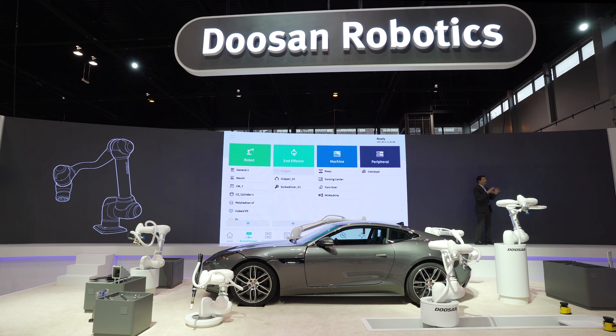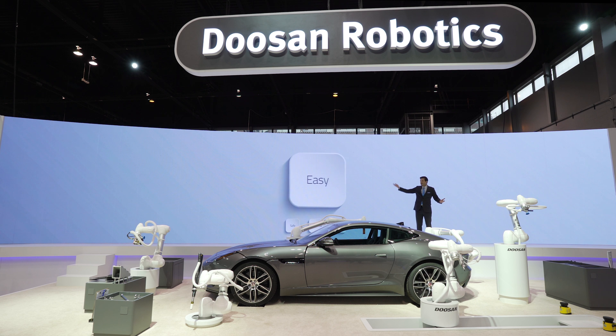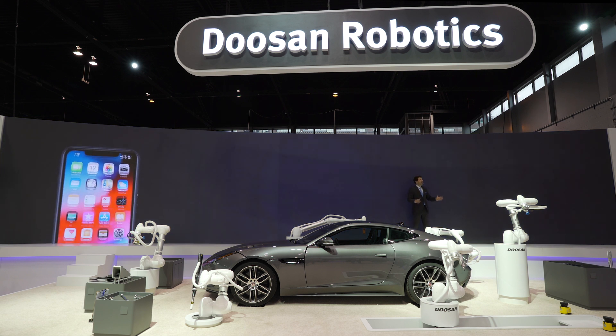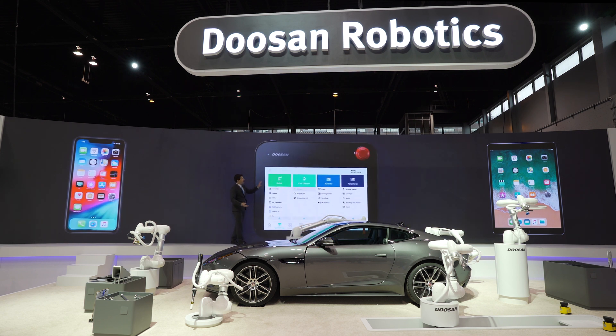Now even with all these advantages, if it's difficult to use you'd still be reluctant to bring these co-bots into your factory. However, to anyone with those concerns I ask: do you have a smartphone or a tablet? Everyone's familiar with these devices these days — so if you have one, congratulations, you already know how to use a Doosan co-bot. Doosan co-bots can be easily controlled or programmed using their incredibly intuitive teach pendant, just as easily as your smartphone.